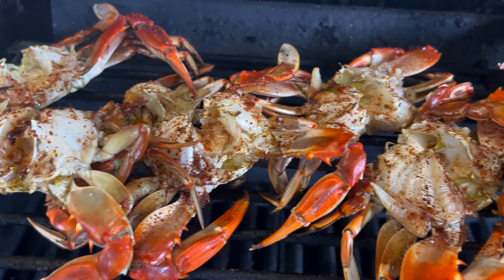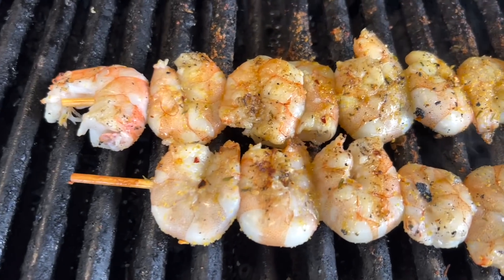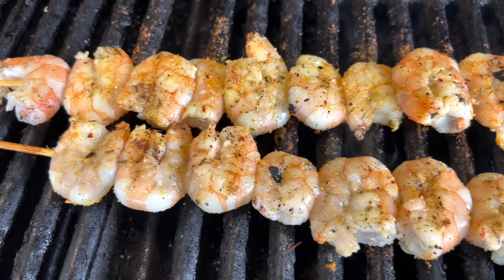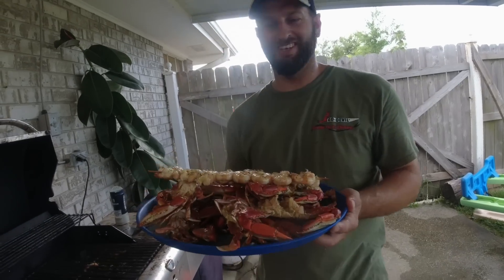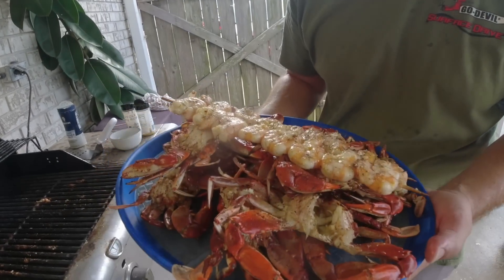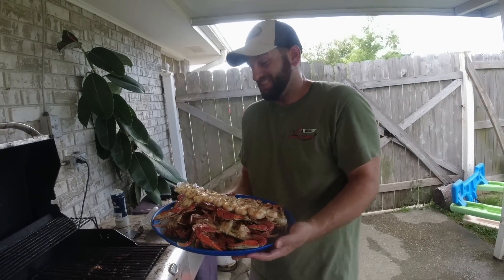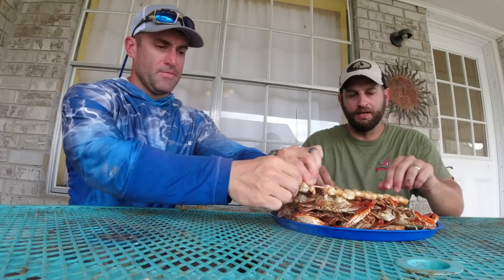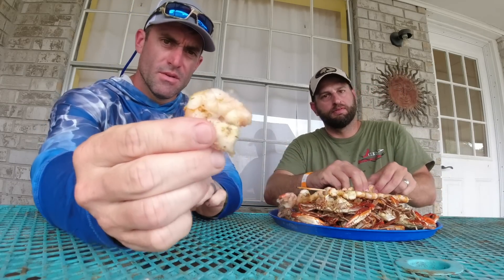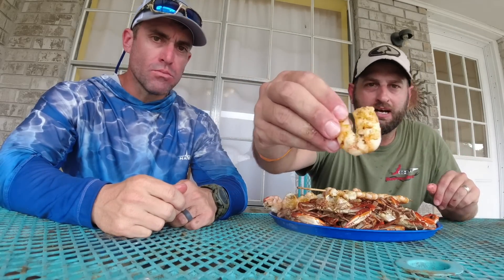That's why we keep telling y'all to come down to St. Bernard — because this is how it goes down. You can pack a little charcoal grill in the back of your car or truck, catch you some crab just like we showed you, go get some shrimp from Mr. Charles, and do exactly what we do. That's the finished product on the shrimp. My boy Hot Rod has garlic butter seasoning — go to hotrodscreole.com and check him out.